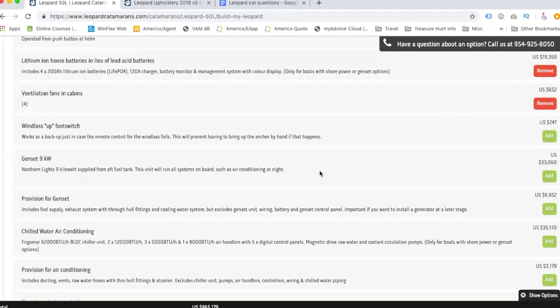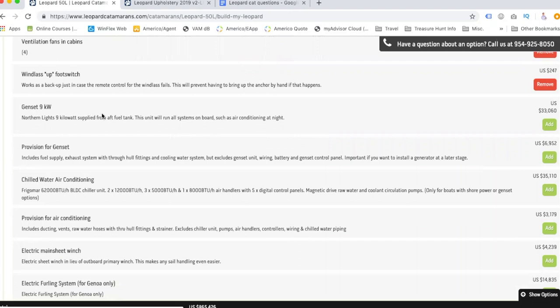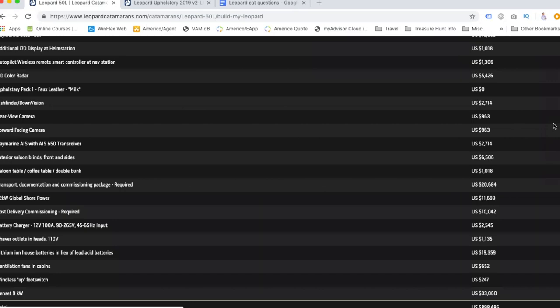The windlass foot switch — for $250 that makes sense. The windlass is what raises and lowers the anchor, so this is a backup foot switch in case the remote control fails. The 9-kilowatt genset is basically the generator that runs all systems on board, such as air conditioning at night. We definitely want a generator.